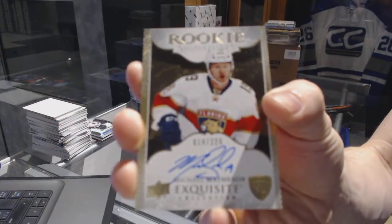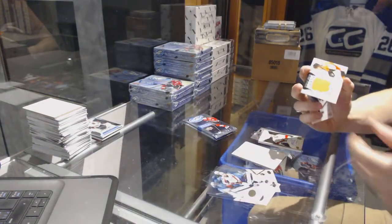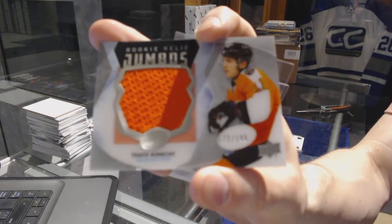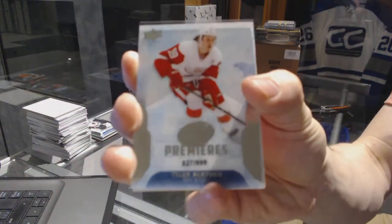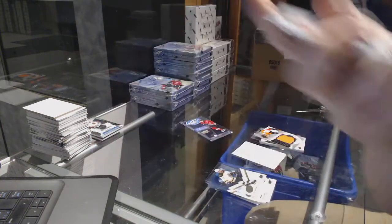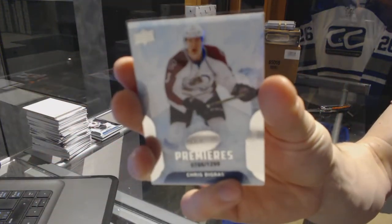Exquisite rookie autograph numbered to 225 for the Florida Panthers, Michael Matheson. We've got Rookie Relic Jumbos numbered to 199 for the Philadelphia Flyers, Travis Konechny. Ice Premieres rookie numbered to 999 for the Detroit Red Wings, Tyler Bertuzzi. Ice Premieres rookie numbered to 1299 for the Colorado Avalanche, Chris Begram. On to box four.